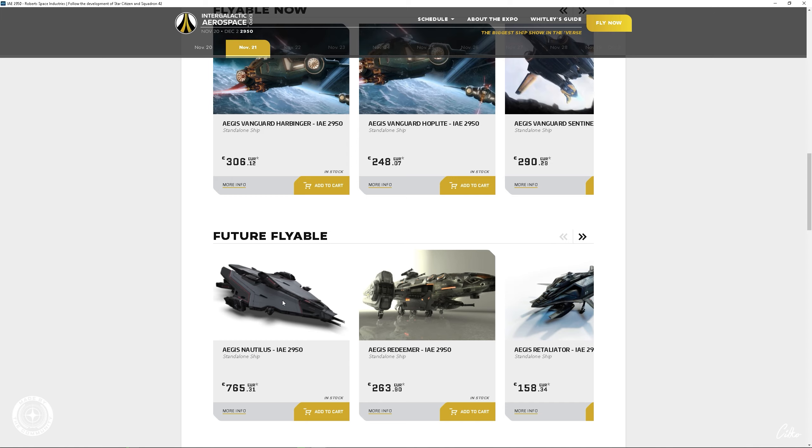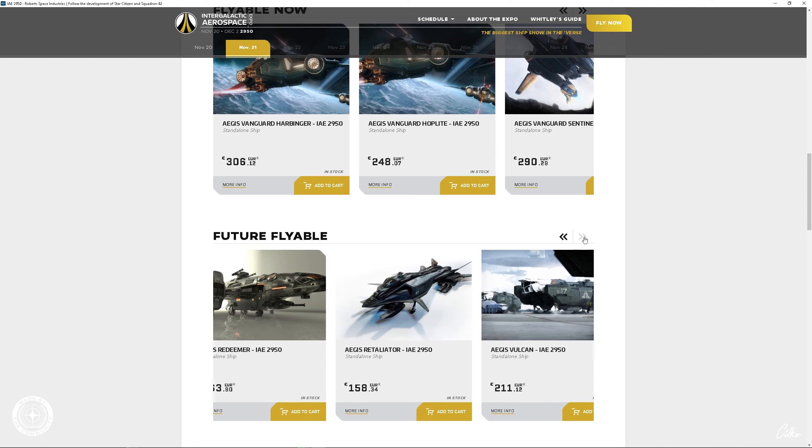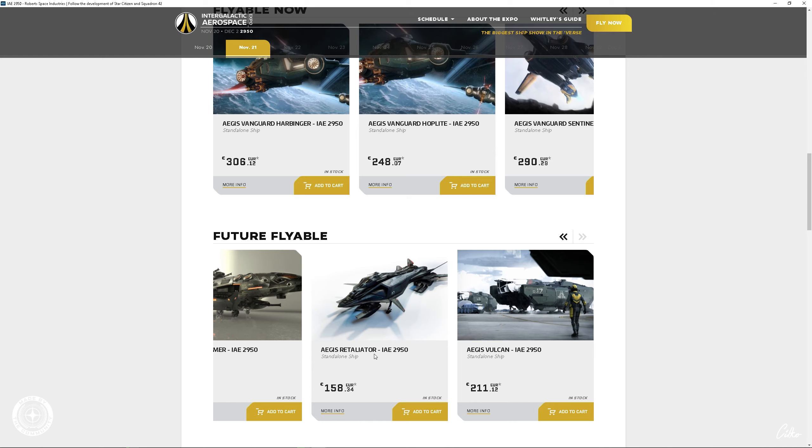Dann haben wir die Eclipse — den Stealth Bomber. Die Gladius, die kennen wir ja noch alle aus dem Vendul Event. Auch die Valiant, auch Master of Flight. Dann natürlich die Hammerhead, auch ein sehr beliebtes Schiff. Die Retaliator — ein riesiges Salvaging-Schiff, haben wir uns auch angesehen. Den Retaliator Bomber haben wir gesehen, die Saber sowie die Saber Comet — auch Master of Flight, auch nur an speziellen Events zu bekommen. Und selbstverständlich noch die Harbinger, die Hopelight, die Sentinel und die Warden als verschiedene Varianten dieses Lineups.